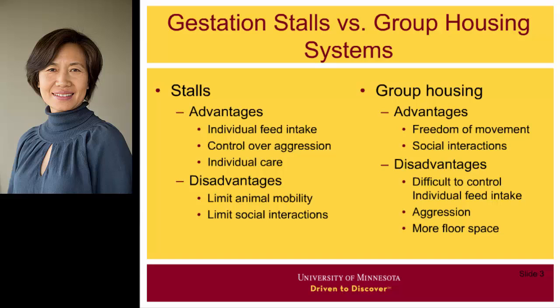That is why gestation stalls have been banned in some countries and even some states in the U.S. California provisions have banned cages for laying hens, and California provisions have also banned gestation stalls.